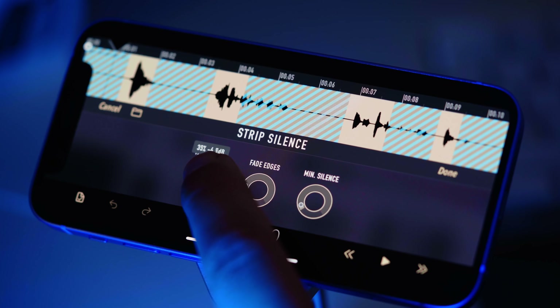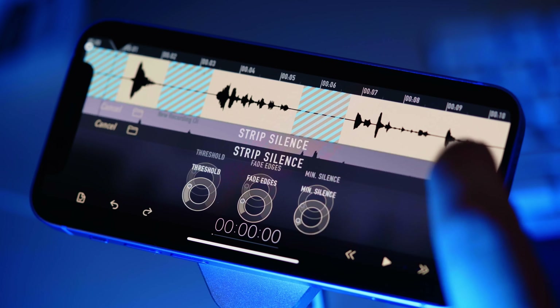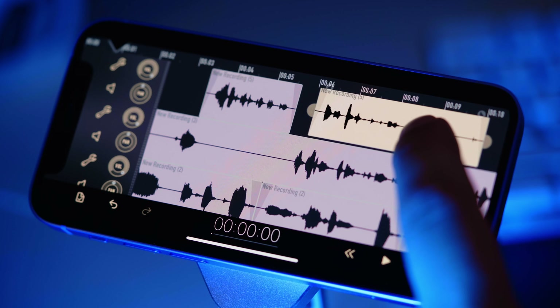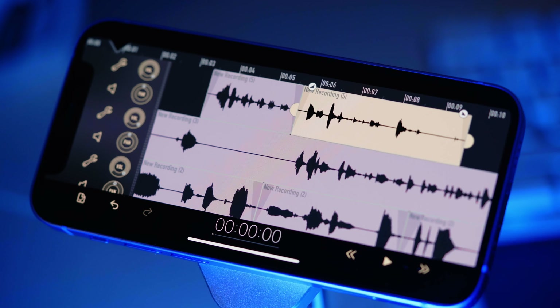So it should be enough for an average interview. My favorite feature is stripping silence, which replaces the silence between phrases with blank pieces that you can trim later.